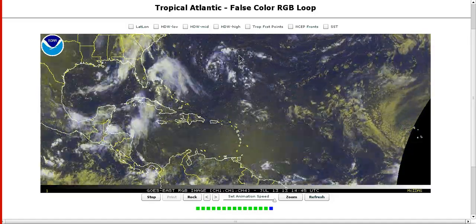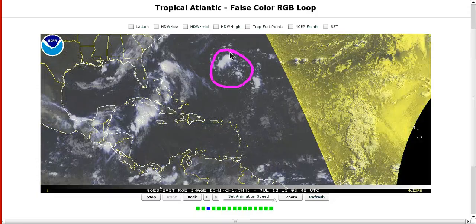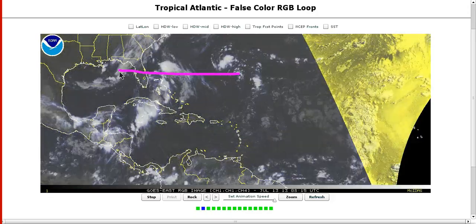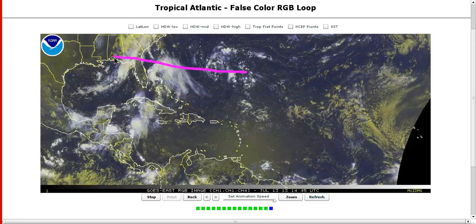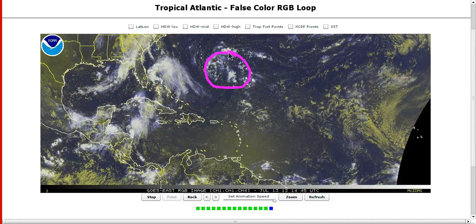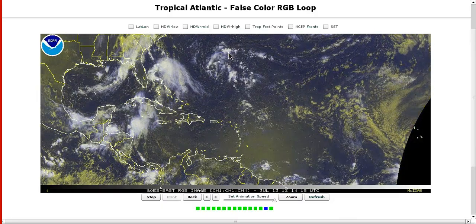We have an upper-level low over the central Atlantic blowing up popcorn convection underneath, which is always something to watch because it's coming westward toward Florida. It remains to be seen whether it will actually end up over the water in the Gulf of Mexico — the European model keeps it inland over the Gulf states. Upper lows over warm water for many days can start slowly warming the atmosphere above them and turn into a warm core system, but right now there's no model support for that.